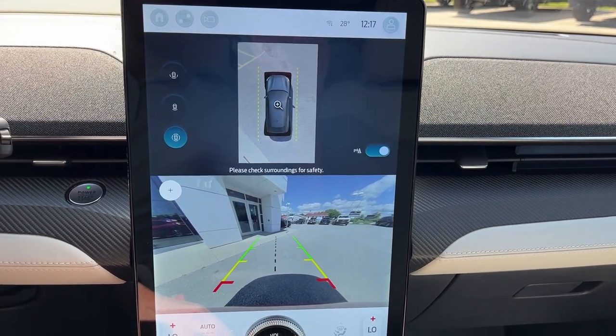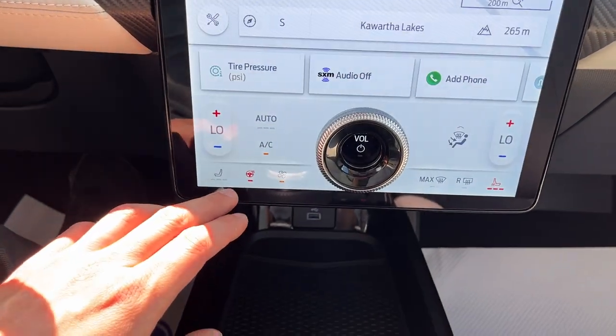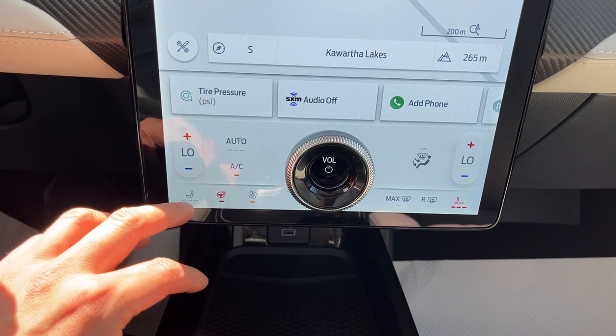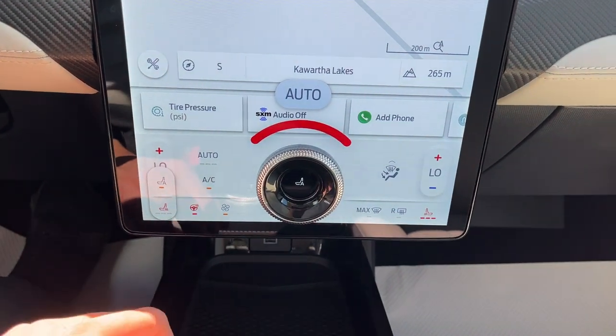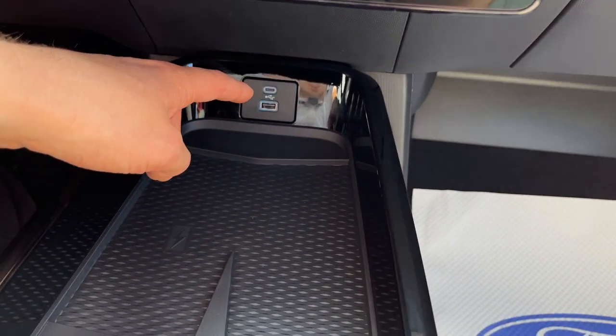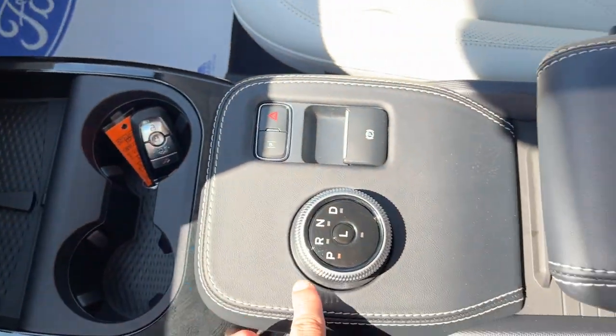You do have built-in navigation, as well as your 360 camera and reverse camera. Your climate controls are on the screen, including your heated steering wheel and heated seat controls. You also have automatic heated seats, which is kind of cool.